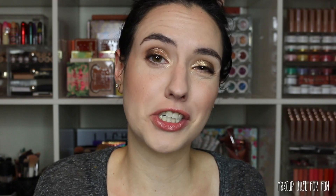I wanted to take a moment to dive a little deeper into the shade range. What you're seeing here is the original Candid Foundation on the left and the Candid Glow on the right. You can see there are almost double the amount of shades in the original Candid Foundation.